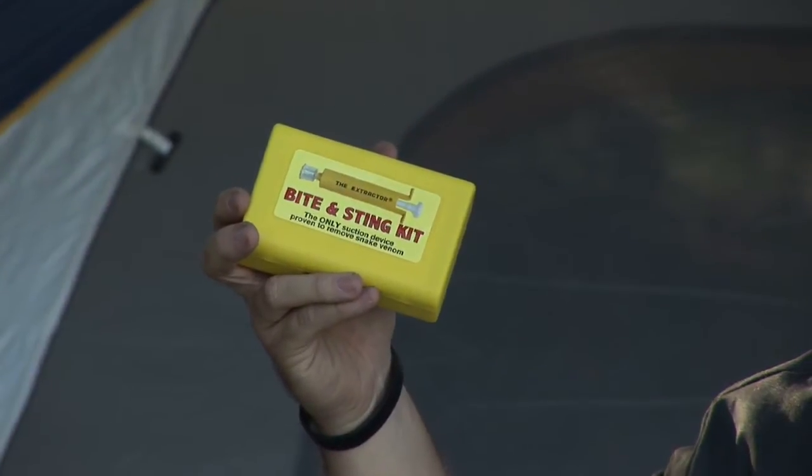Most people think you just need a snake bite kit and everything will be fine, but not for this snake. Don't suck out the venom, don't cover it, and don't apply a tourniquet or any kind of pressure.